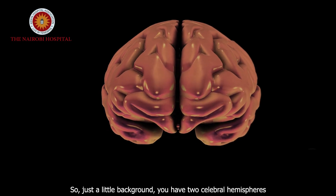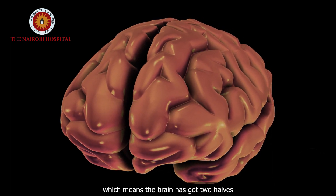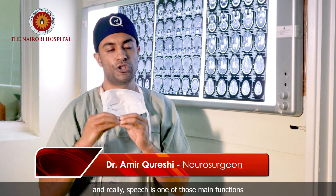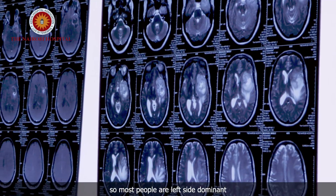Just a little background. You have two cerebral hemispheres, which means the brain has got two halves. The left half of the brain has more eloquent functions than found on the right side, and really, speech is one of those main functions. So most people are left-sided or dominant.